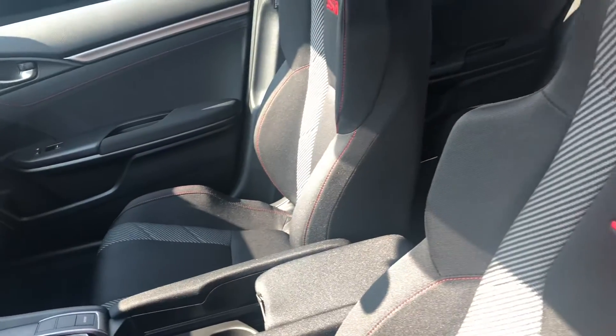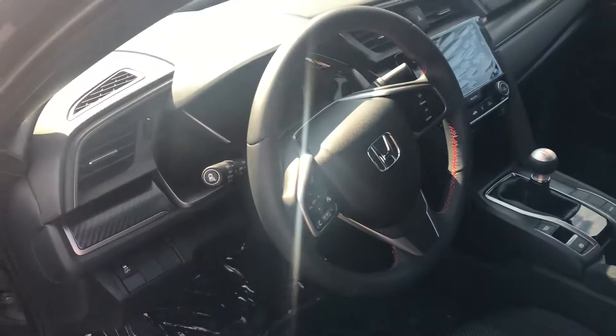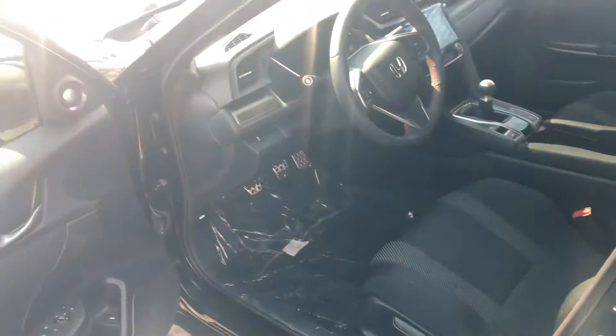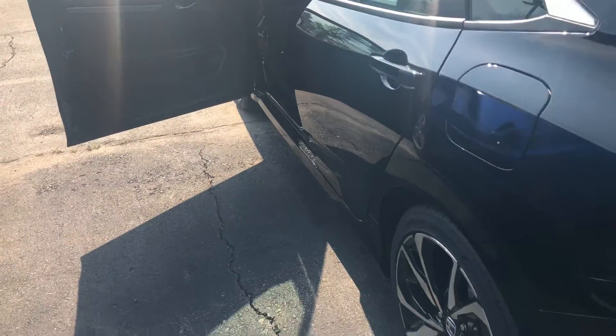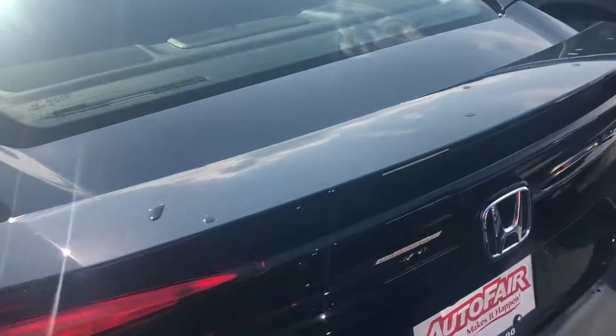It does have some great features: Android Auto, Apple CarPlay built in, the leather stitched steering wheel, the SI customized seating, 10-speaker premium audio system, lane watch camera, and a host of other great features — and I am looking forward to demoing this vehicle in person.